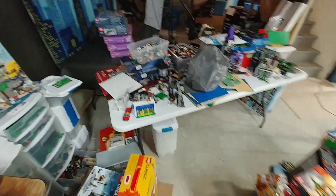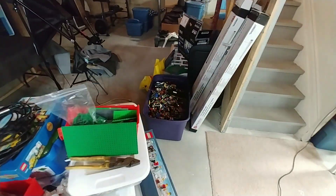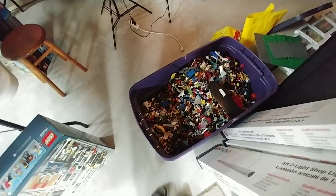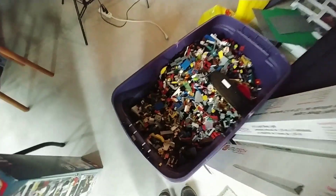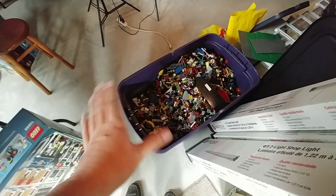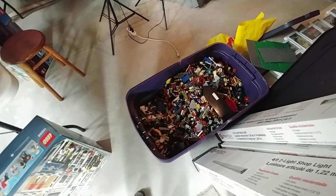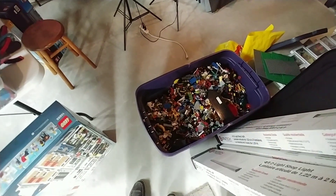I have a huge backlog of stuff I'm hoping to catch up on while on vacation. Here's another huge bin of parts I need to go through. As many people always ask how I get the LEGO I have — I'll give you an example. This particular bin I found on Facebook Marketplace. It was about a hundred pounds of LEGO and I paid I think $175 or $200 for the whole bin.